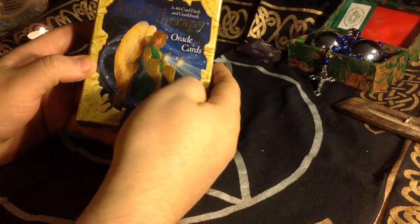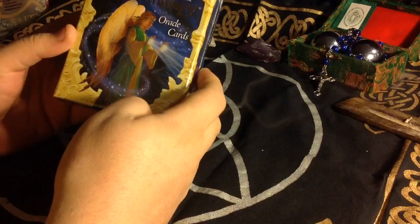Hello again, my mystic friends. This is Mystic Card Reader Ben with another unboxing and first impressions of an oracle deck.